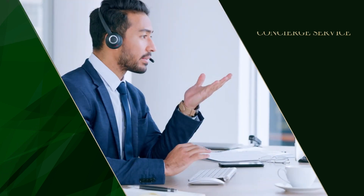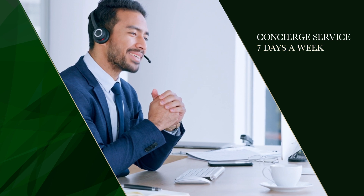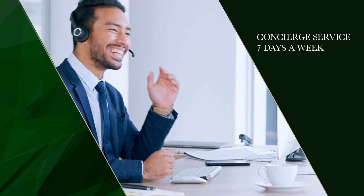We also understand that for some medical providers, lack of financial know-how can be a hindrance to progress — but we've got you covered there, too. Our team of professionals provides concierge service from start to finish, and is here to guide you seven days a week so that you can feel confident in your decision. At BHG Money, we give you the same level of service and care you give your patients.